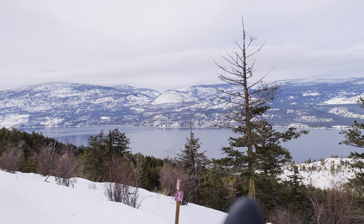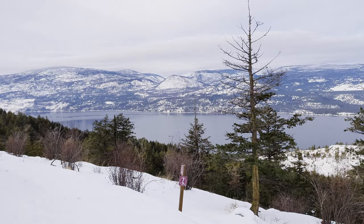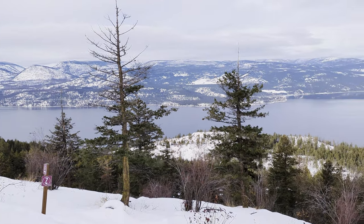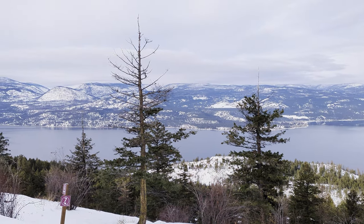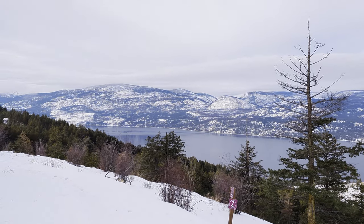You can really see the fire damage. They shouldn't look like that — so bare. I see so much snow where there should be more green. Like straight ahead it's more darker — you can see where the fire ravaged. It looks spotty.